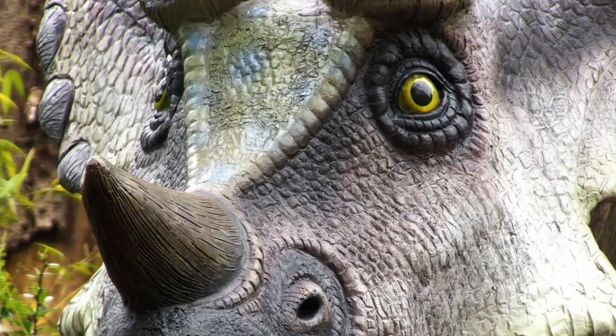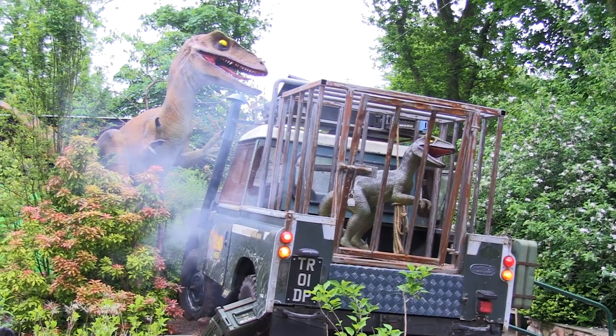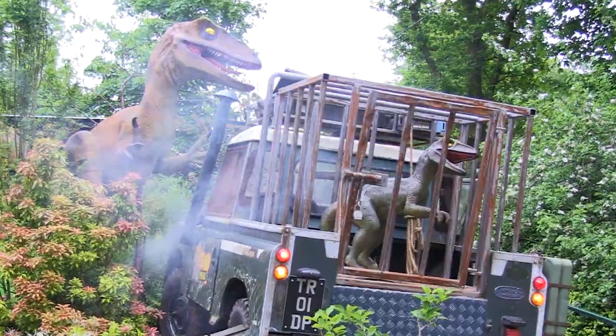Sneak past the Triceratops family! Then just around the corner, spot the wrecked Land Rover that was transporting the latest exhibit to the park!